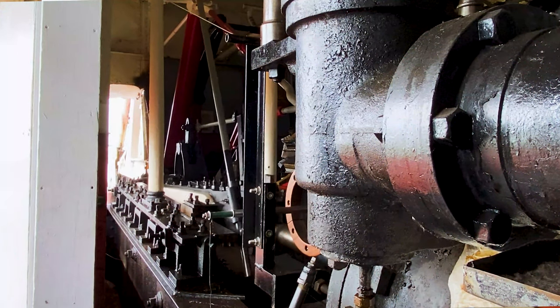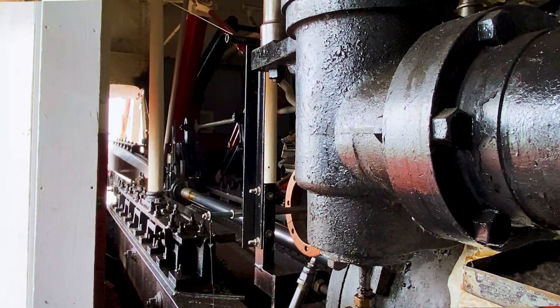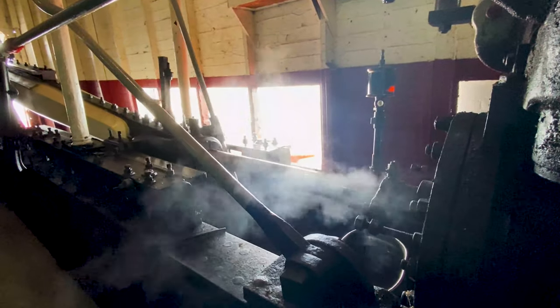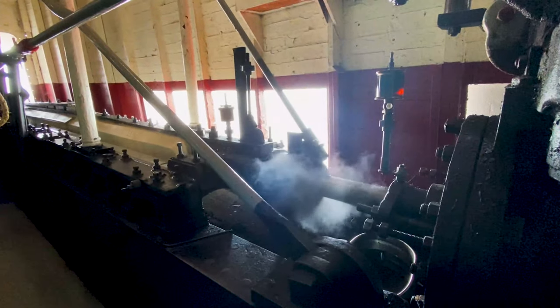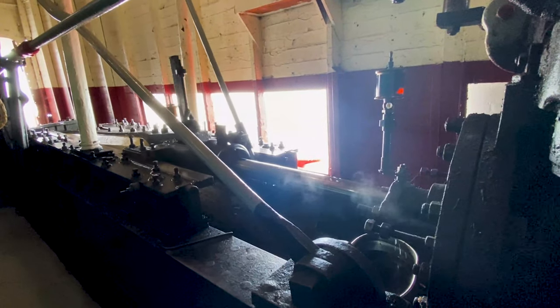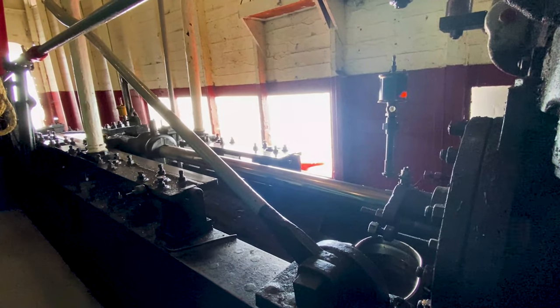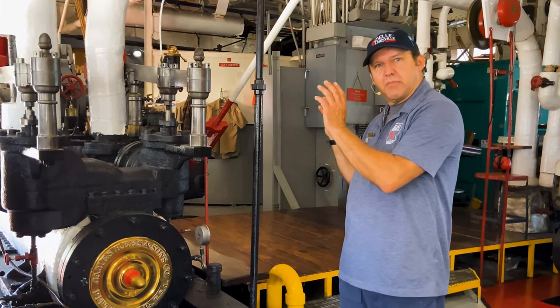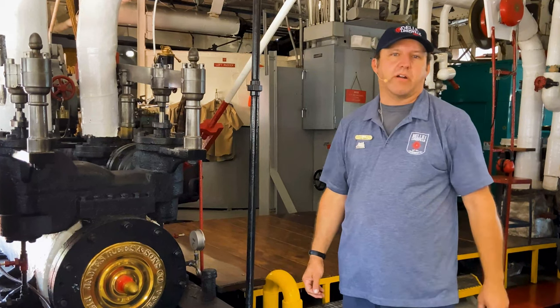They're reciprocating non-condensing high-pressure engines — that's the official term. You have steam basically pushing a piston from one end of the cylinder to the next and back and forth, and it just keeps repeating that motion through the valve gear. That's the basic idea of how the main engines work here on the Bell.